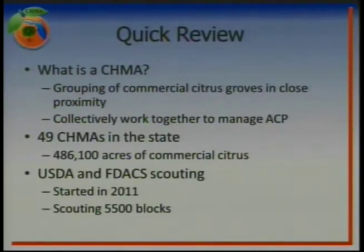There are 49 different Chimas throughout the state, ranging from as far north as Volusia and Marion County, as far south as Hendry and Collier County. Within the boundaries of the Chima program, there's just a little over 486,000 acres of commercial citrus. That's not all of the commercial citrus in the state — that number is somewhere around 524,000 acres — so we have the majority of the commercial acreage within the boundaries of the Chima.